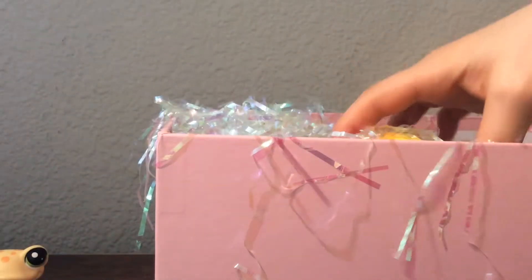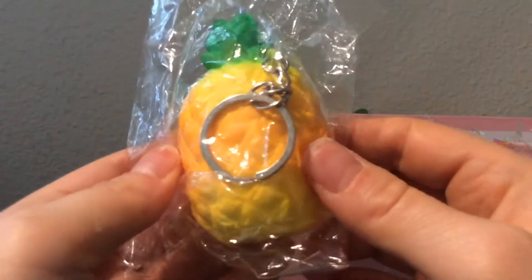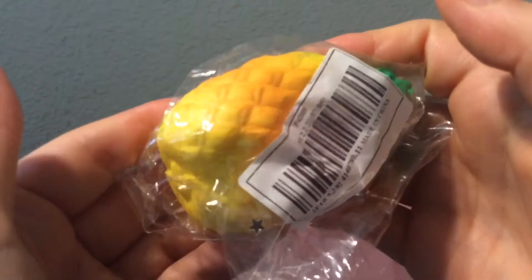Thank you for that. And then we have — oh, is this a squishy? Wow, it's a pineapple squishy! How cute is a tiny one? I love tiny squishies. I absolutely love this.